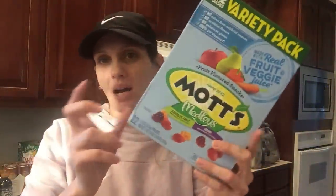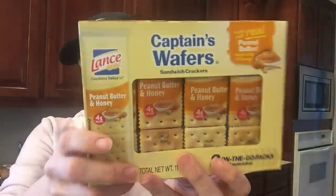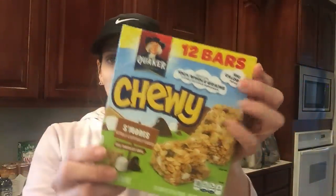For her lunches — not everything goes into her lunch on a daily basis, I just want to make sure she gets a different variety. I got her the Mott's fruit snacks, these honey peanut butter crackers, and then these are her favorite to-go snack, which is just this s'mores granola bar.